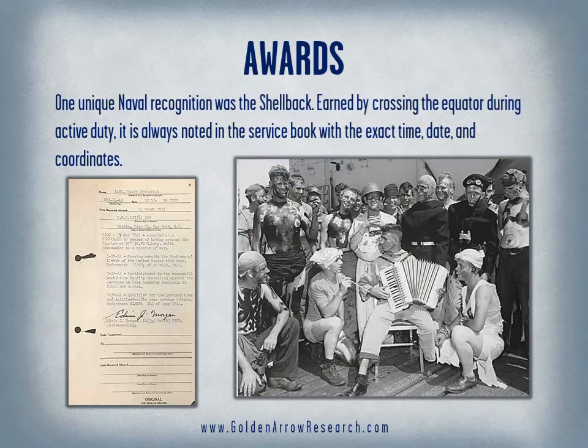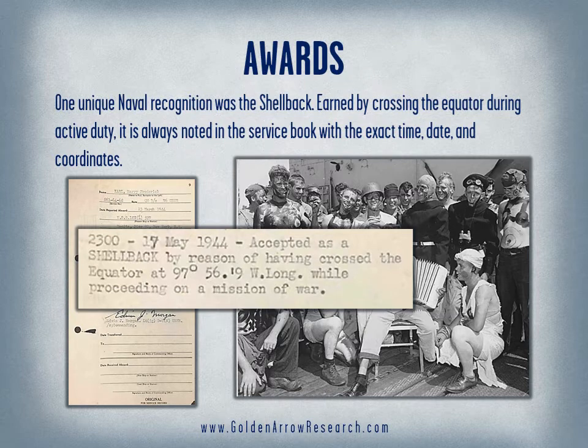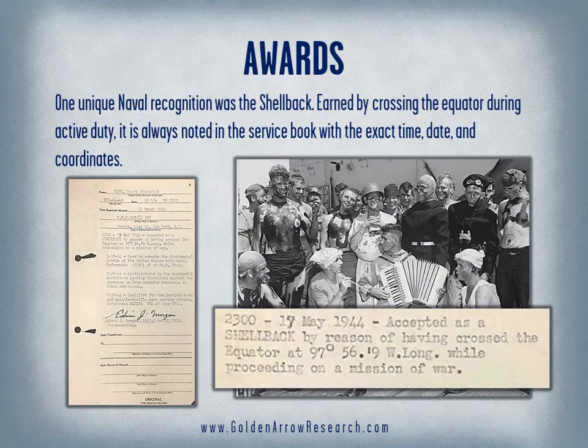One unique naval recognition was the shellback. Earned by crossing the equator during active duty, it is always noted in the service book with the exact time, date, and coordinates.